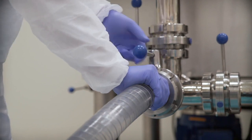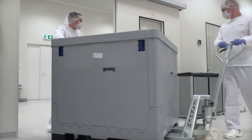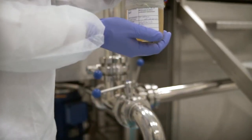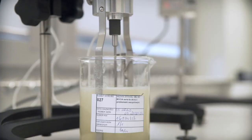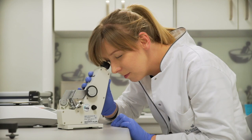The cosmetic mass is drawn into a disposable bag and passed to the warehouse, while a sample of the produced mass goes to the quality control laboratory. Here, in addition to the mass itself, raw materials, packaging, and the finished product are controlled as well.